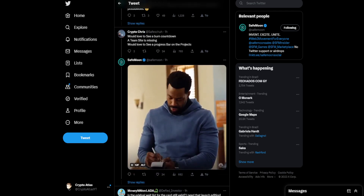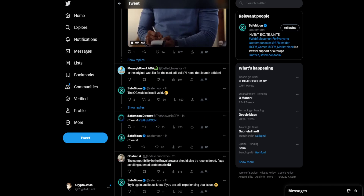Someone else says: 'Would love to see a burn countdown. A team site is missing. Would love to see a progress bar on the projects.' And SafeMoon is looking like they're writing this down.